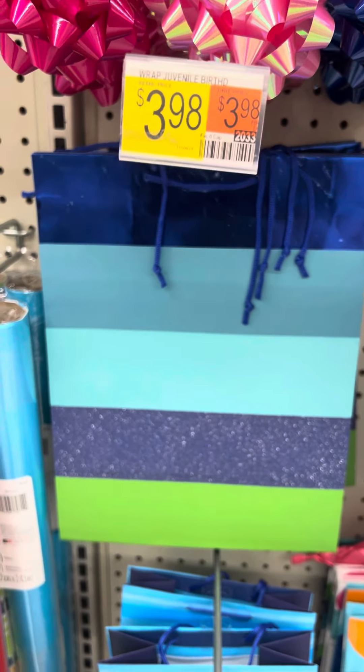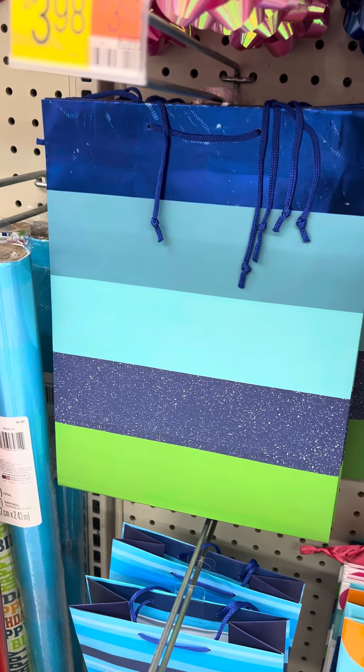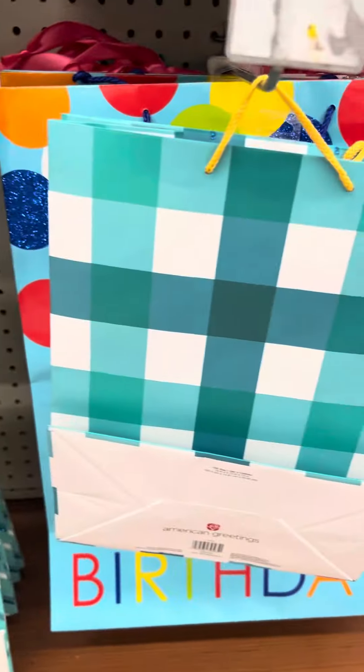Hey guys, welcome back to Walmart! Today I am finding some more Father's Day gift bags at this location. They do have several different ones and I am going to show you which ones and the prices on them.